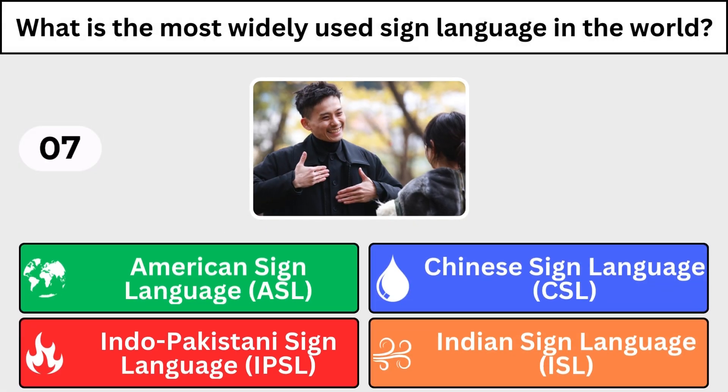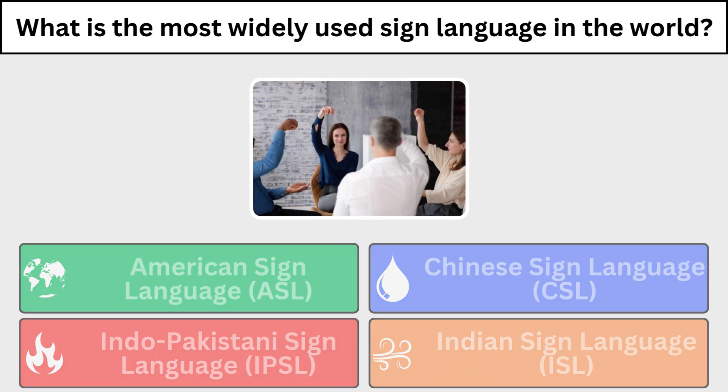What is the most widely used sign language in the world? Even I didn't get the right answer.